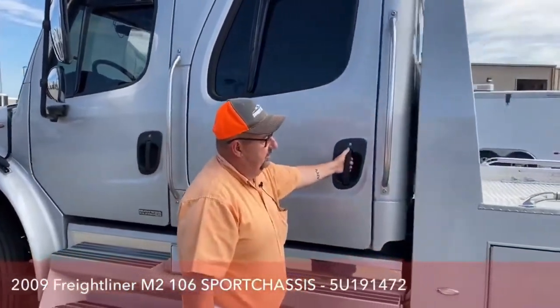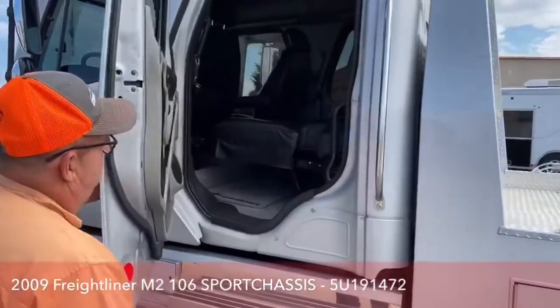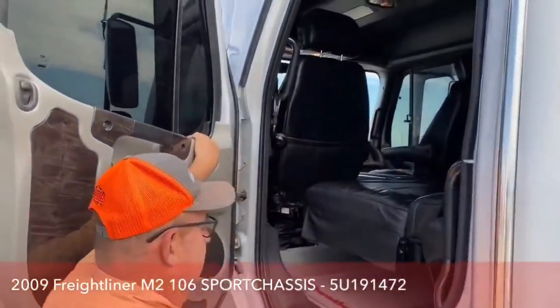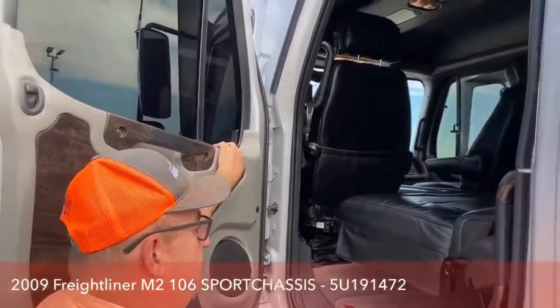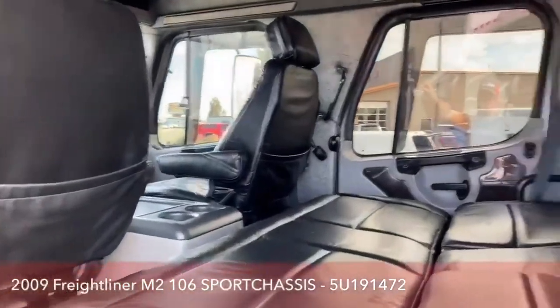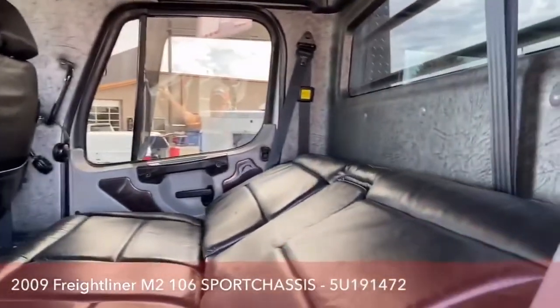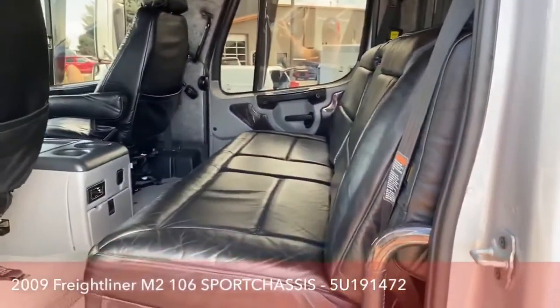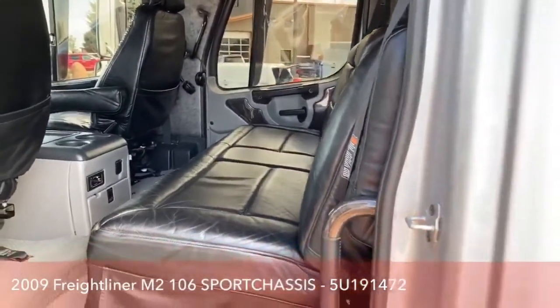As we take a look in the back seat, just like most haulers, the back seat does make down into a bed, and we can put that back seat up simply by the flip of a switch.